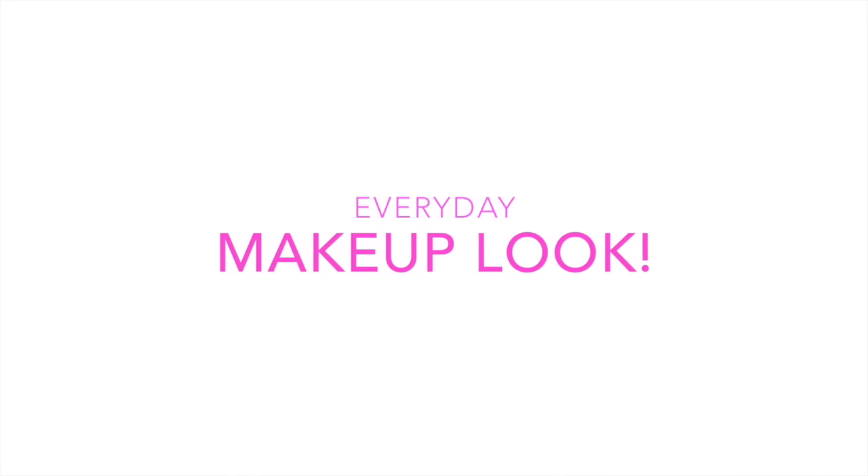Hey guys! So today I'm going to share with you this very easy and quick everyday makeup look.